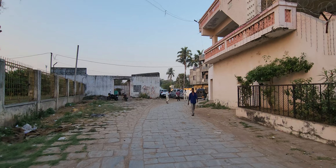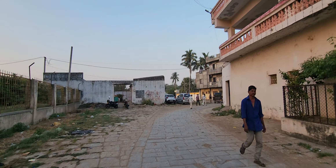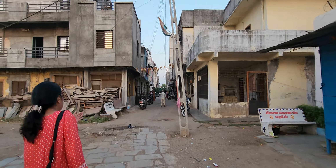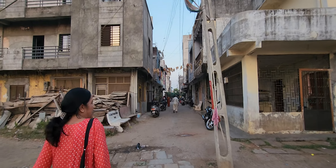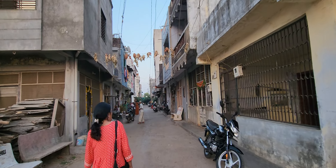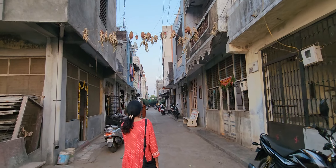And now we're just walking to where my dad grew up. Now we're walking into the street that was part of the neighborhood where my dad lived.